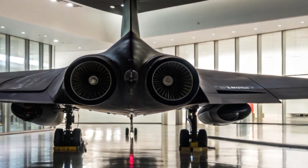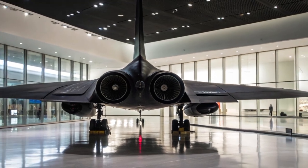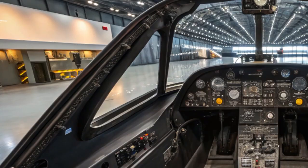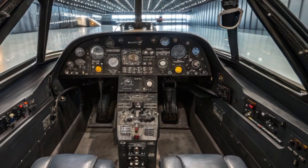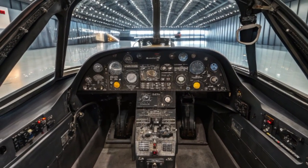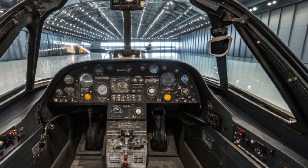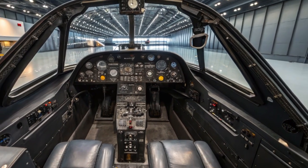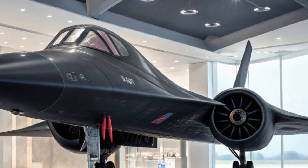Fast forward to 2025, and the rebirth of the SR-71 — now often referred to as the SR-72 in many defense circles — is not just a revival, but a technological revolution. While Lockheed Martin hasn't officially named it the SR-71 reboot, reports and hints from aerospace insiders and military documents point to a next-generation platform that builds on the Blackbird's strengths, with innovations that were once only science fiction.